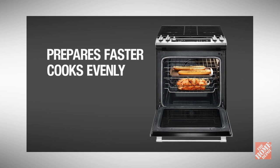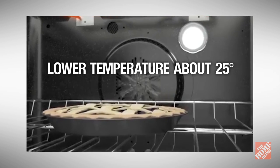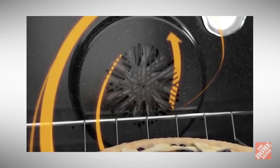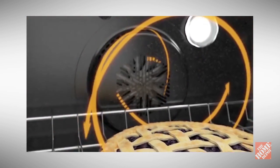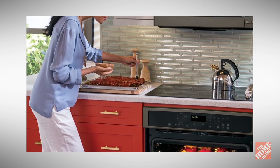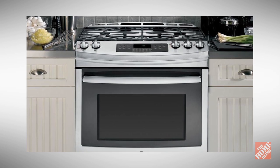With convection ovens, food cooks about 25 percent faster and generally at lower temperatures. You'll save time, energy, and money. If you're a serious cook looking for the best possible performance, true convection ovens are the way to go.